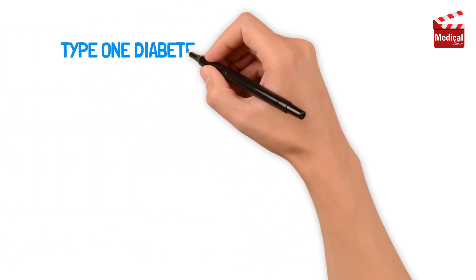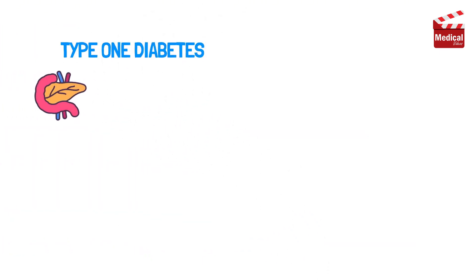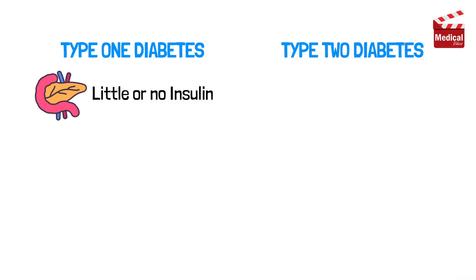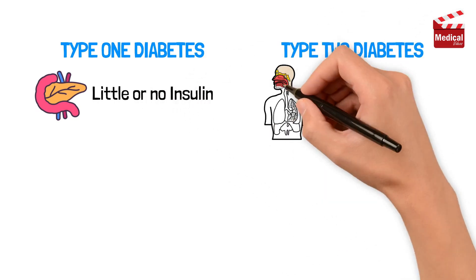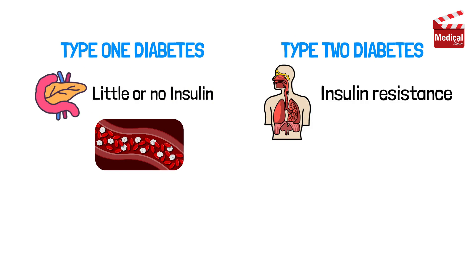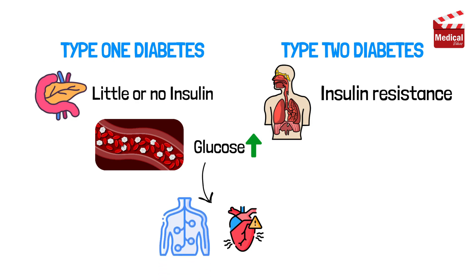In people with type 1 diabetes, the pancreas produces little or no insulin. In type 2 diabetes, the body stops responding to insulin properly, a condition called insulin resistance. Without enough insulin, or if the body ignores it, glucose builds up in the bloodstream. This can damage organs, nerves, and blood vessels over time.